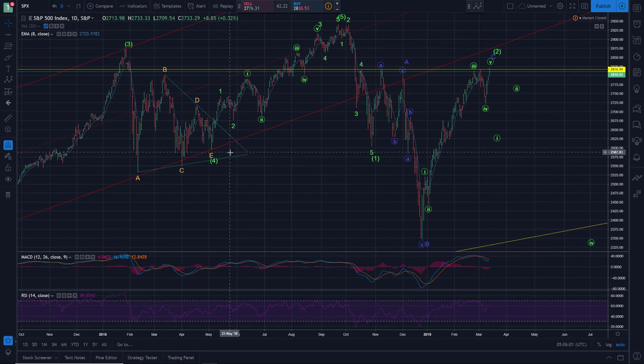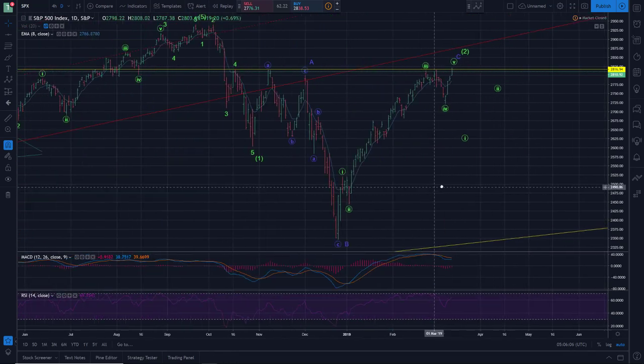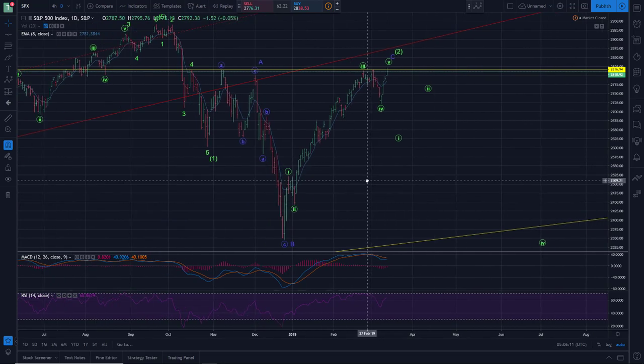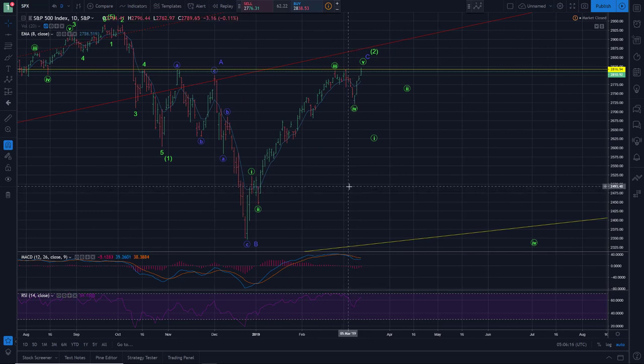If you want to be a bear, you can certainly embrace that larger head and shoulders downside pattern. If you want to be a bull, you can certainly embrace this inverted head and shoulders pattern. It's not definitive. It's not really clear as far as market direction here — you can make a good case for up or down at this point. In the case of Elliott Wave, I still like the case that we have a five wave sequence nearly completed once again.